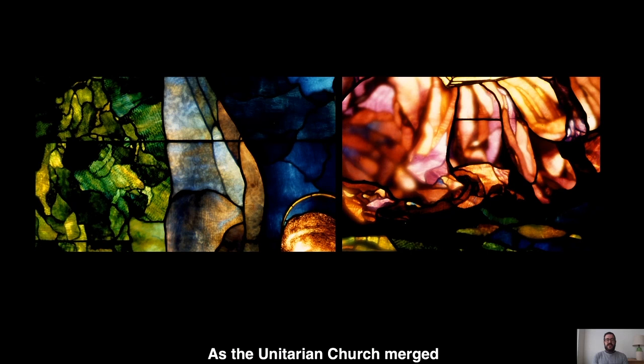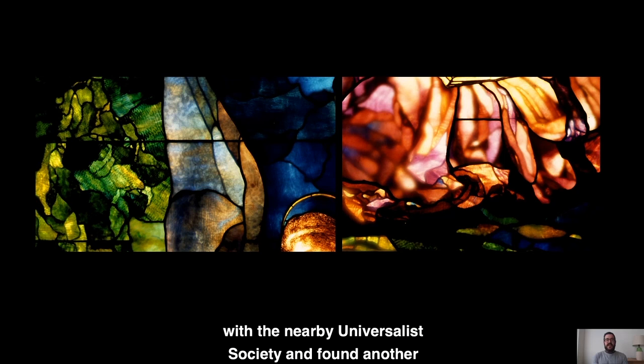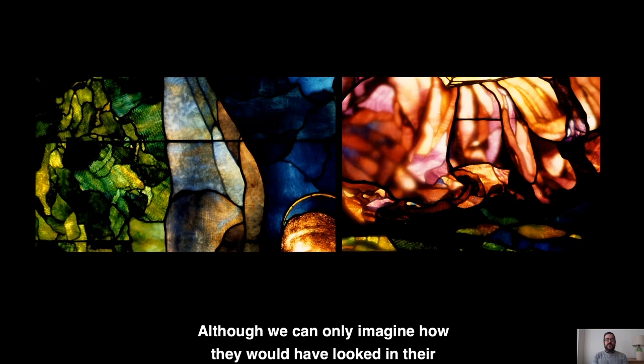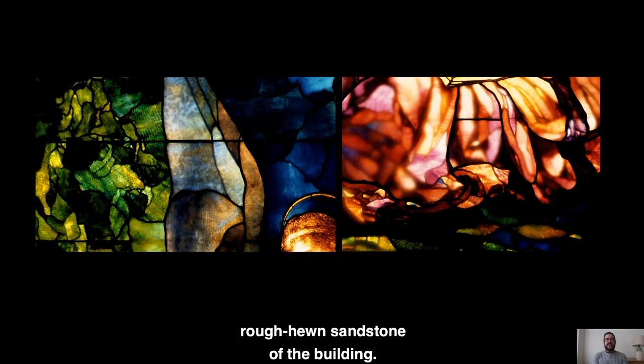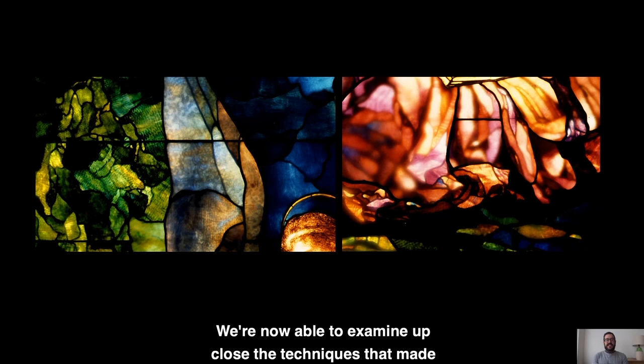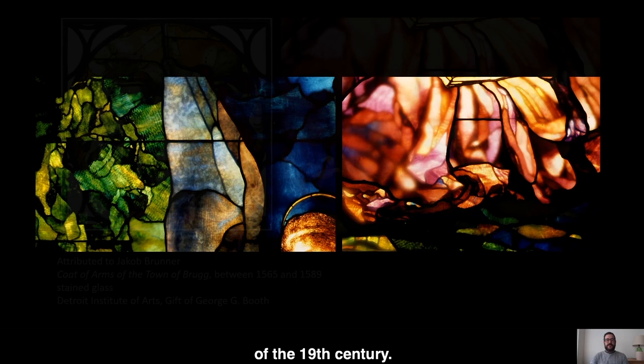At that point in the 1930s, the windows were removed from the building as the Unitarian Church merged with the nearby Universalist Society and found another home nearby on Cass Avenue. In the 1950s, the windows were gifted to the DIA. Although we can only imagine how they would have looked in their original home — with La Farge's delicate colors and surfaces contrasting against the rough-hewn sandstone of the building — we are now able to examine up close the techniques that made La Farge one of the leading stained glass artists of the 19th century.